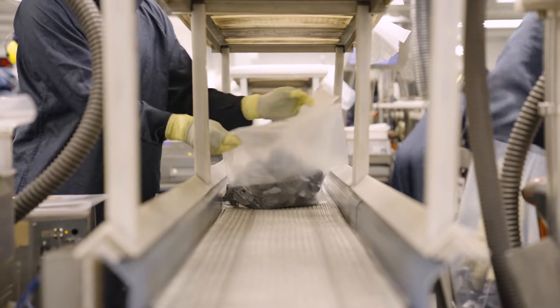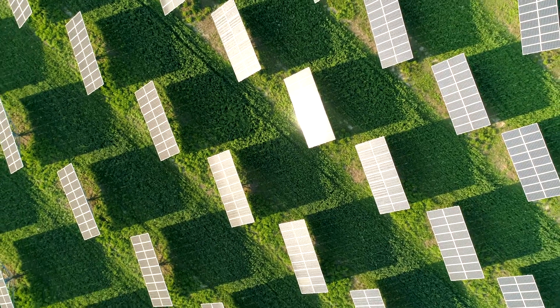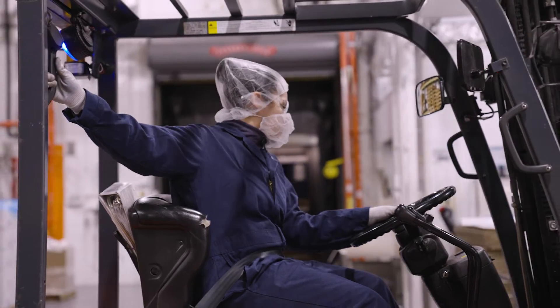We make sure nothing else goes in that bag except for the poly for the customer. We're working with material that powers the world on different levels — car vehicles, solar panels, and all that. So I do take some pride in what I do. For HSC, it's very important because I'm the last person that inspects the bag before the customer sees it.